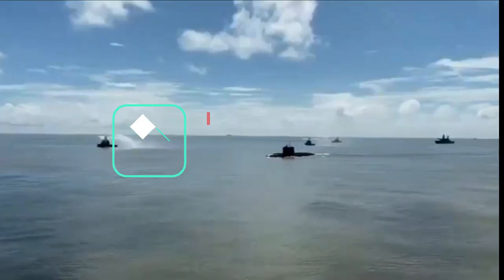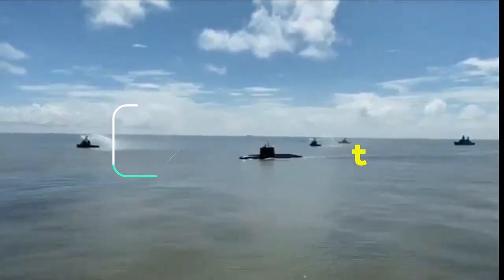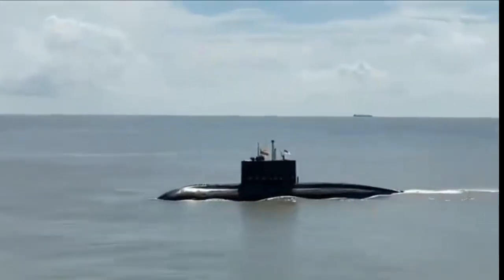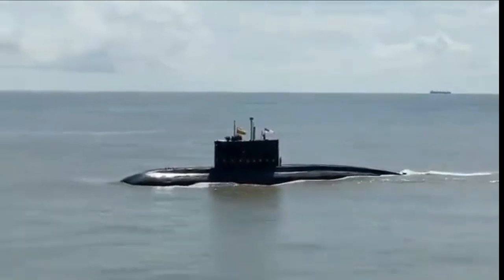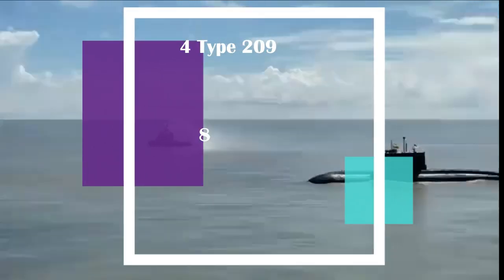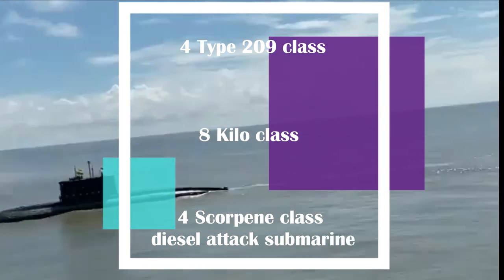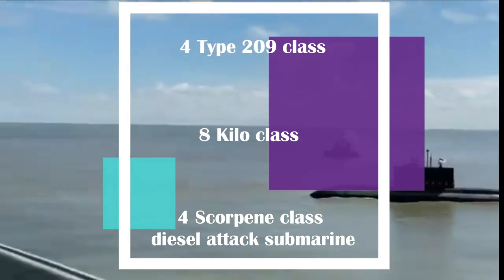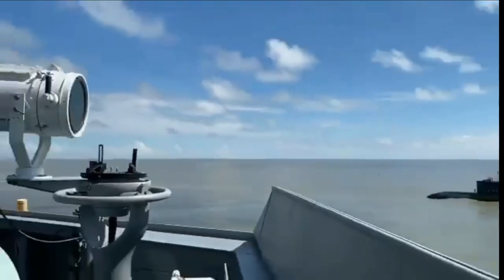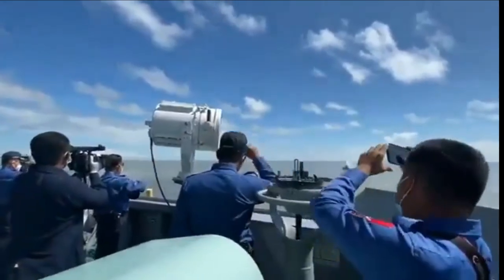Now let's discuss Indian Navy's present submarine strength. We will not consider SSBNs or ballistic missile submarines, as they are strategic assets, mostly hidden and used as a second-strike capability in case of a nuclear attack. The Indian Navy is currently operating 16 conventional submarines, which includes four Type 209 class German submarines, eight Kilo class Soviet-era submarines, and four Scorpène class diesel attack submarines. In the next two years, the Indian Navy will induct the remaining two Scorpène class submarines, which are undergoing sea trials, giving the Navy a total of 18 diesel attack submarines by 2024.